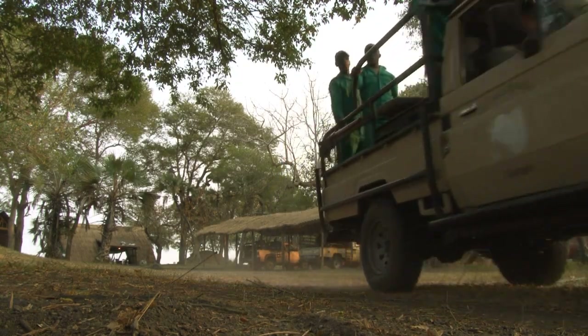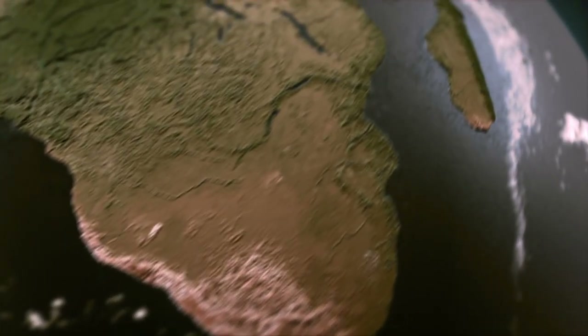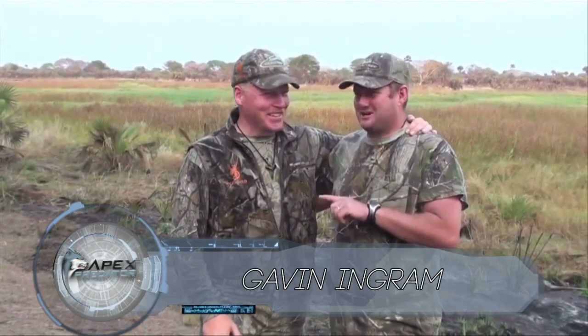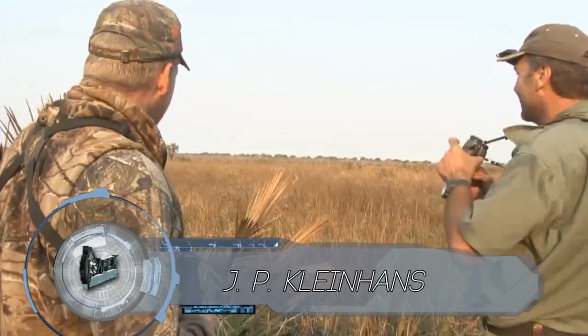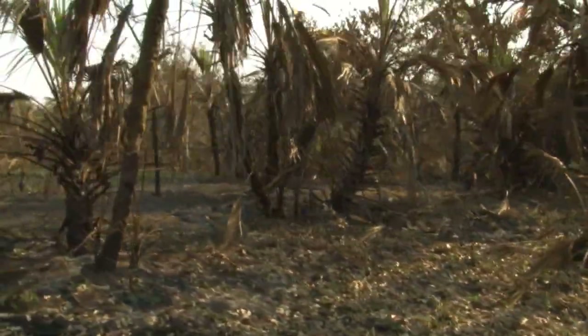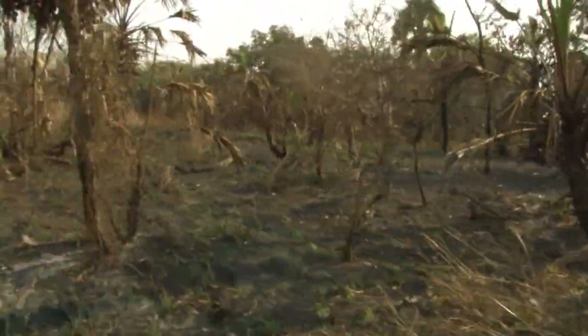Welcome to Apex Predator. This week we're back in Mozambique on the trail of another elusive antelope, the Sable. I'm hunting with my good friend Gavin Ingram of Enduna Hunting Safaris and renowned dangerous game hunter J.P. Kleinens. As the sun peeps over the horizon we're looking to cover ground quickly and get into an area where the Sable have been spotted, then we'll head out on foot.